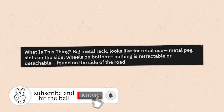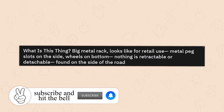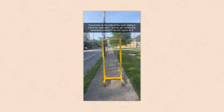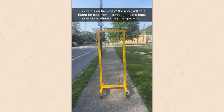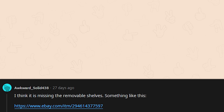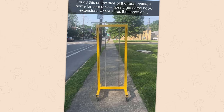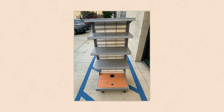A big metal rack that looks like it's for retail use — metal peg slots on the side, wheels on the bottom, nothing retractable or detachable, found on the side of the road. I'm going to go with automotive based off the colors. I think it is missing the removable shelves. The metal colored vertical bars are just for decoration and might match neighboring units that have bars for hanging clothes. This unit was probably for holding folded clothes on shelves, like t-shirts.